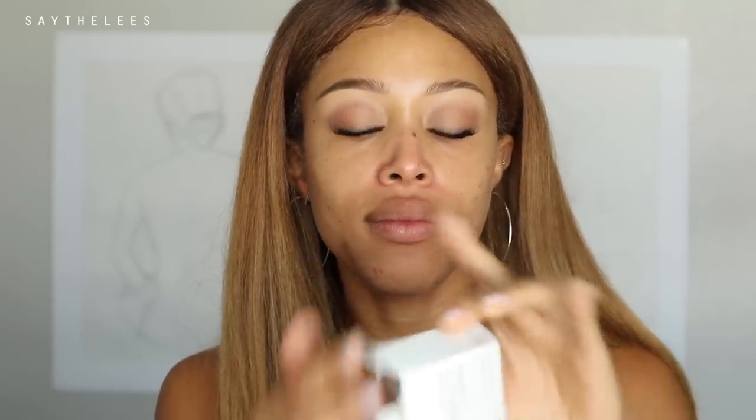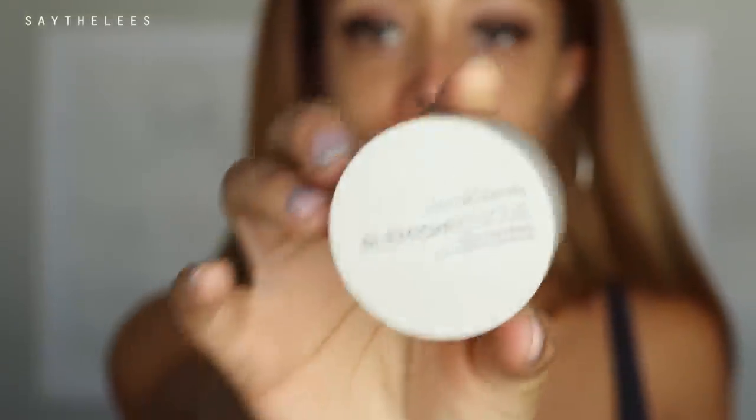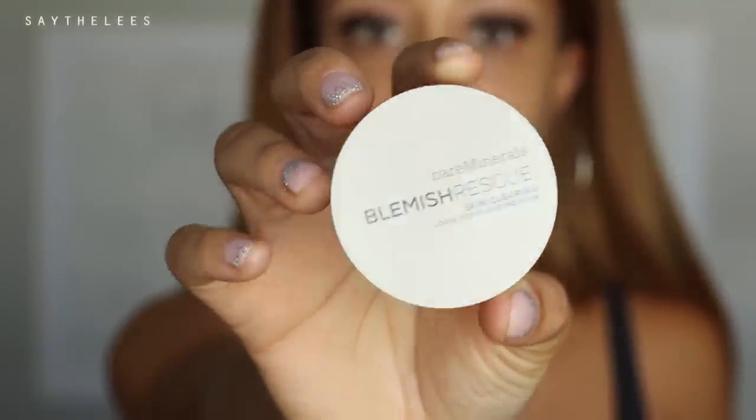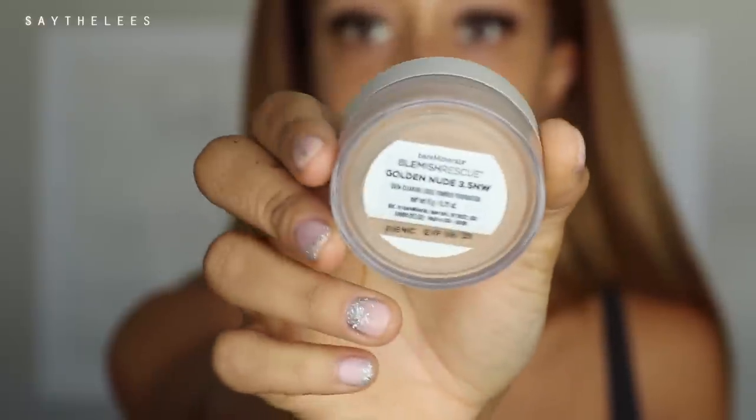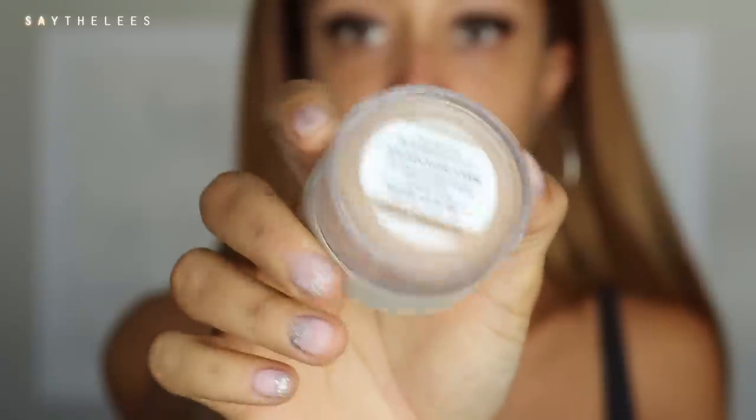I'm going to open this up — this is what the packaging looks like. You get this lid; it's very similar to the other bareMinerals packaging, not much of a difference. Like any other bareMinerals foundation, I'm just going to take off this little tap here, and bareMinerals is all about swirl, tap, buff.